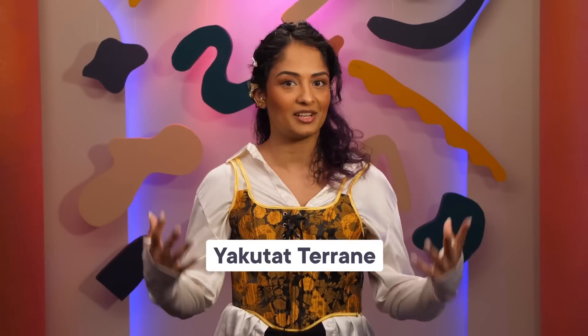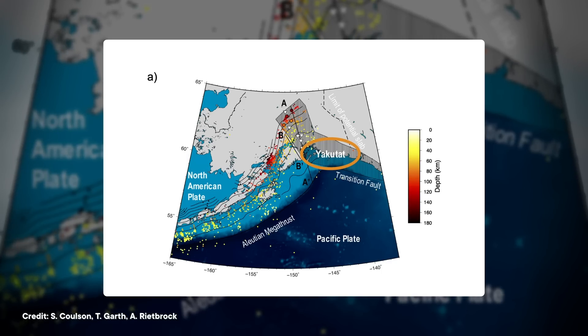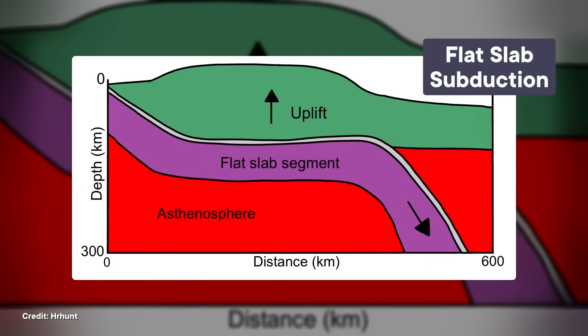It's called the Yakutat Terrain, and it's a seafloor plateau that has sediments piled up on it by an ancient tectonic collision. Around 10 million years ago, it also started subducting beneath North America and completely changed the geometry of the subduction zone. Yakutat acts as this big buoyant blob on top of the Pacific Plate, so it stops the plate from just sinking as quickly. This is called flat slab subduction, and it means the angle of subduction is much shallower here, so the Pacific Plate doesn't get down to those hot depths quite as fast.